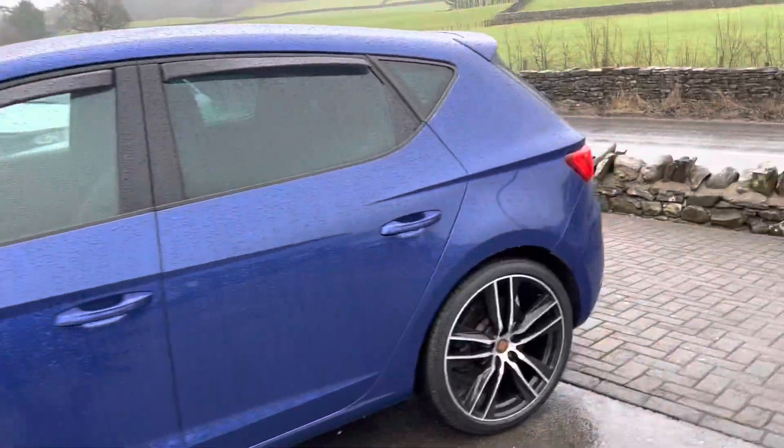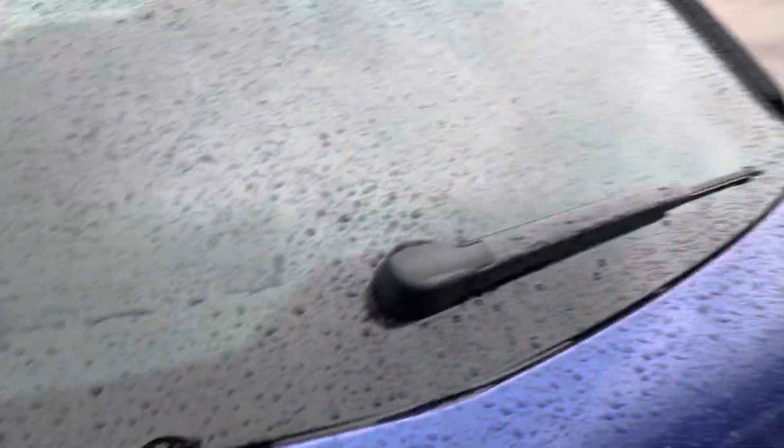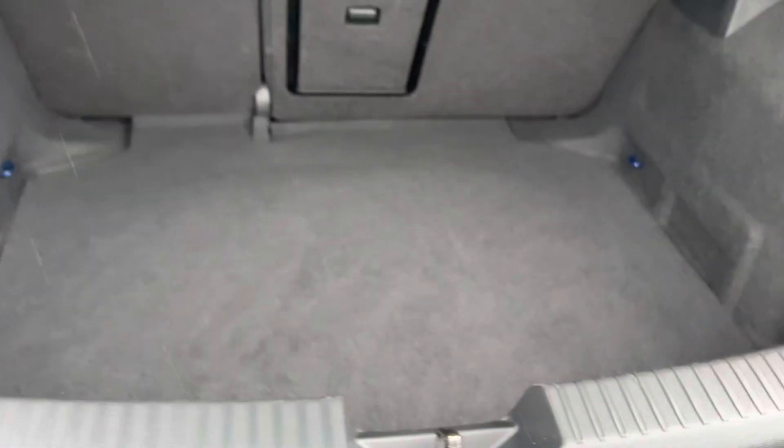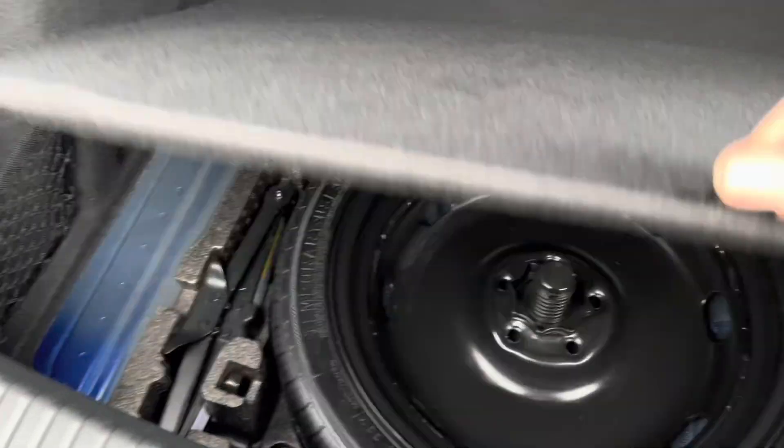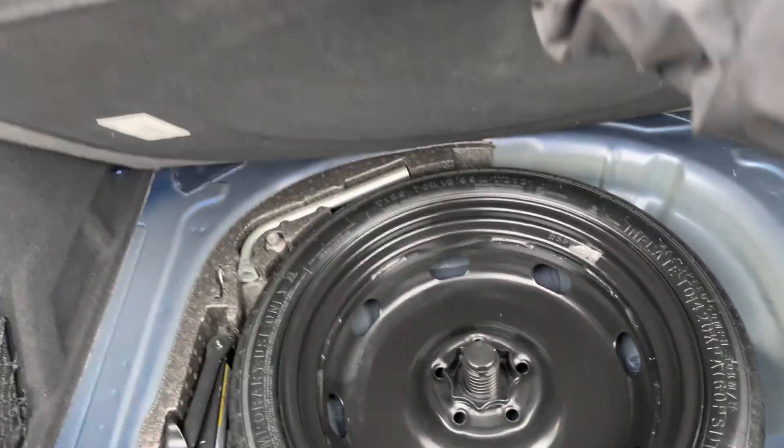This one's also got the spare wheel. You've got the Cupra badge as it is the Cupra. It's a space-saving spare wheel — always a nice feature to have, and that was an option as well.